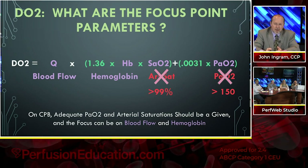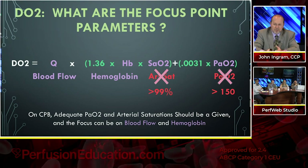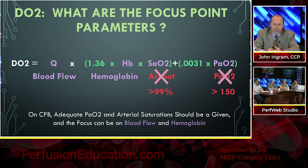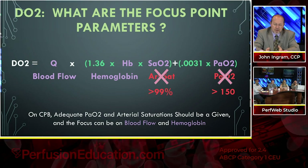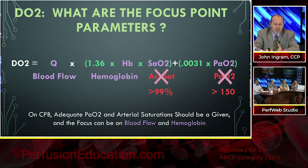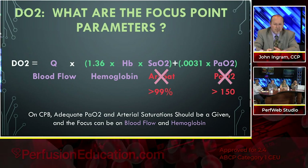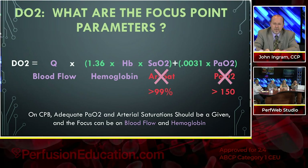Even with modestly diligent perfusion, our PAO2s should be somewhere in the triple digits or higher — 150 would probably be the lowest most people would run — giving 99% or essentially 100% arterial saturation. So those are kind of a given, which simplifies things. As perfusionists, we can just focus on blood flow and hemoglobin level, and that's what's going to give us an adequate delivery of oxygen.